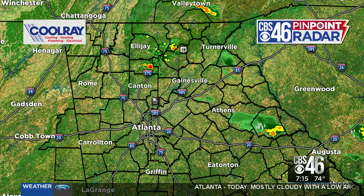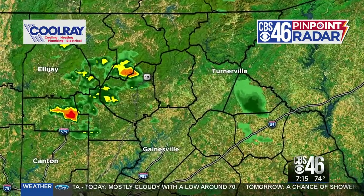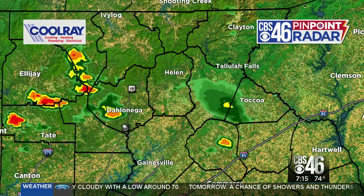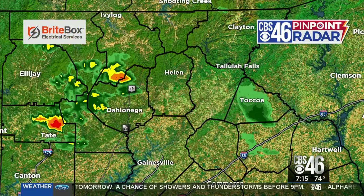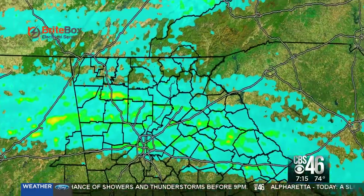Right now, just a live look at radar and you can see we do have just a few isolated showers, mostly north of I-20. You can see right now through Dahlonega, a little bit of rain moving through heading toward Helen, just north of Tate to Koa as well — a few rain showers.